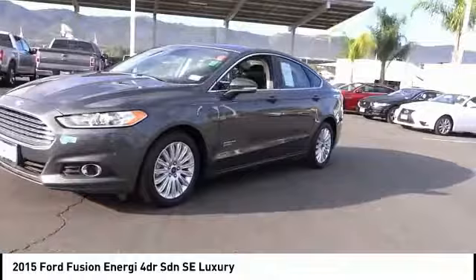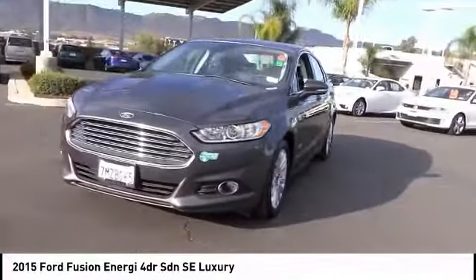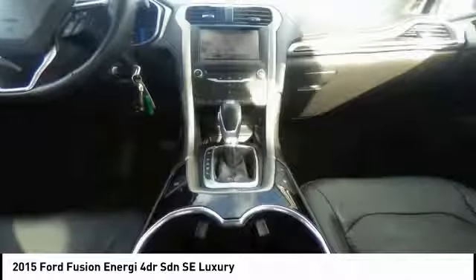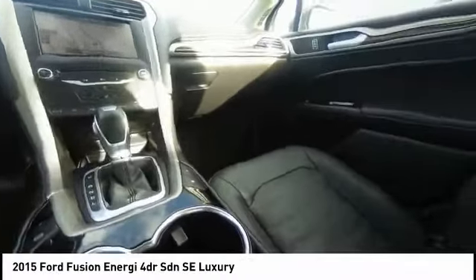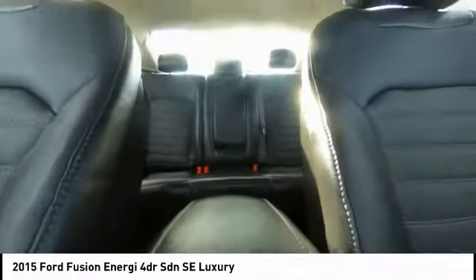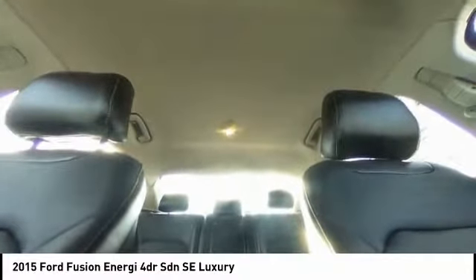This vehicle has less than 95,000 miles. Here are some of this vehicle's great options: traction control, power passenger seat, dual airbags, air conditioning, power steering, four-wheel disc brakes, AM-FM stereo radio, CD player, and power windows.